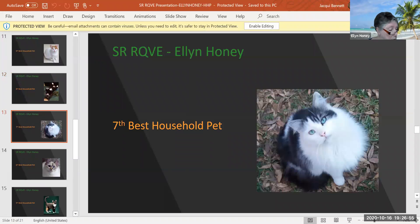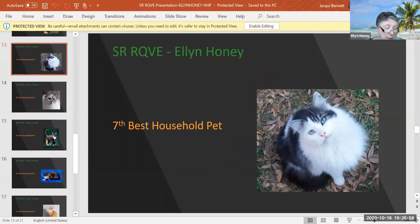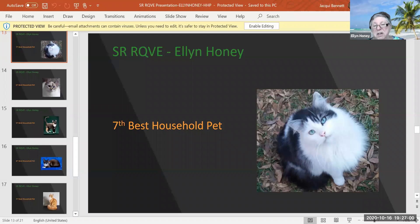Oh, this is a black, silver, classic, and white medium hair, I would say. It's a male and two years old. There was just something about this cat that made me say, 'aren't you precious' — and pretty green eyes too. Seventh best household pet today.